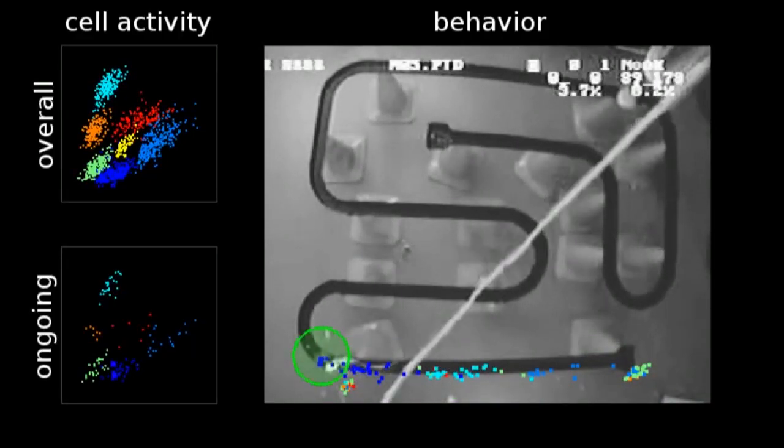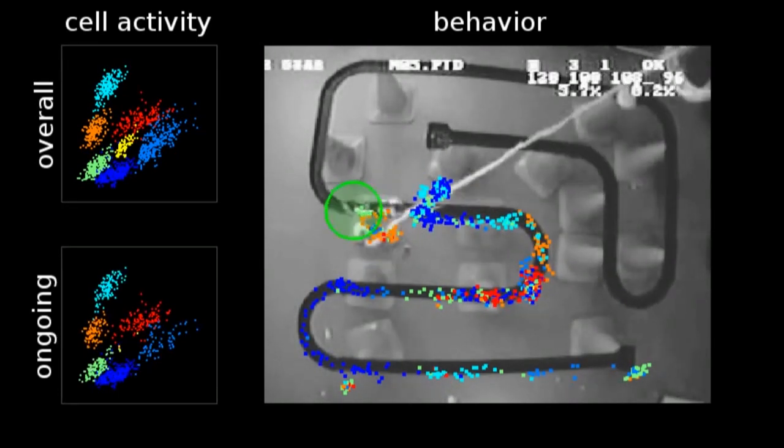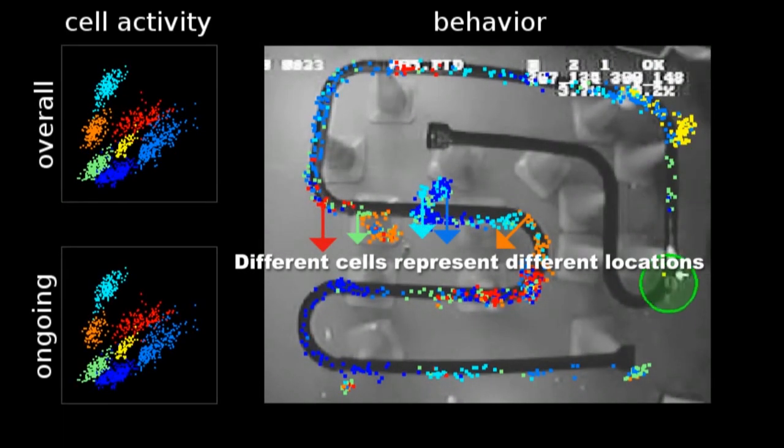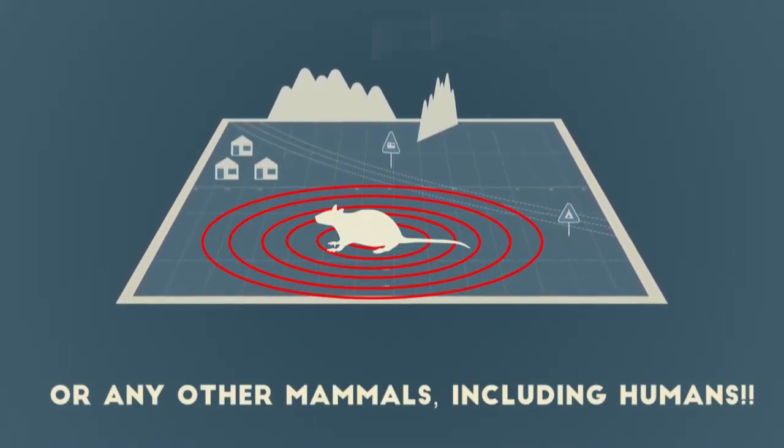With experimentation in rats, it has been found that there are certain cells in the hippocampus which are active only when the rat is in a specific location. New cells are active in other locations. These are called place cells and each of them has its own place field. They report the position of the rat and build up an inner map of the environment.